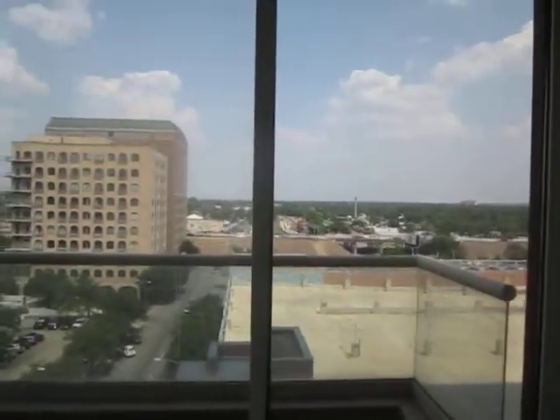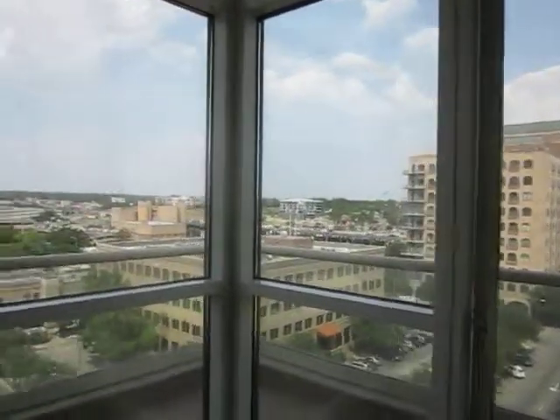Here you can see that wraparound balcony and some of the sweeping views of downtown Austin.